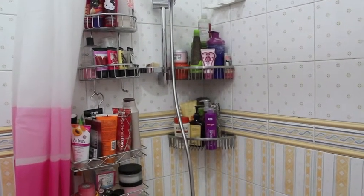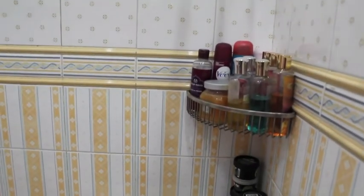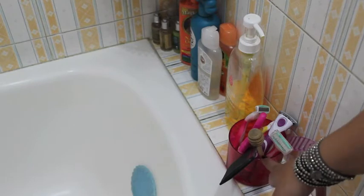Hi girls, today I want to share with you what's in my shower. So if you care to see what I have in my shower, just keep on watching.